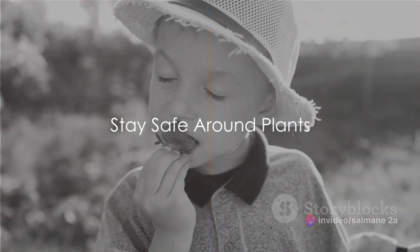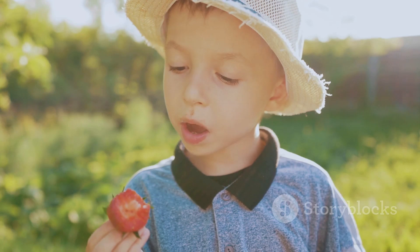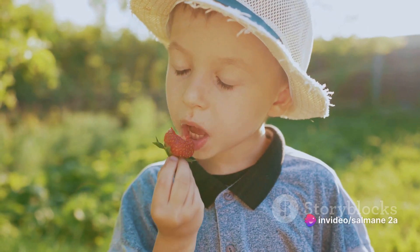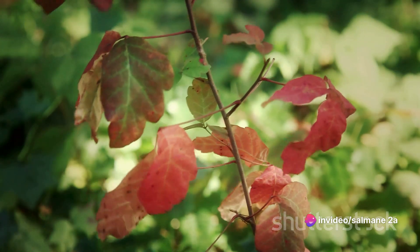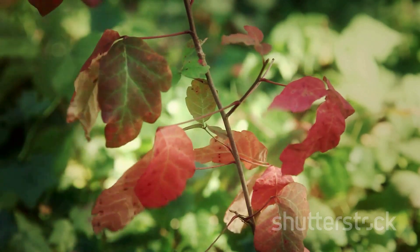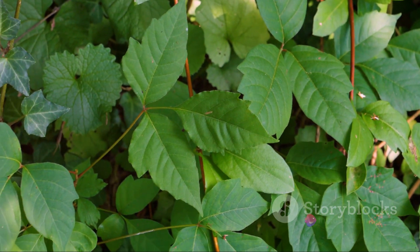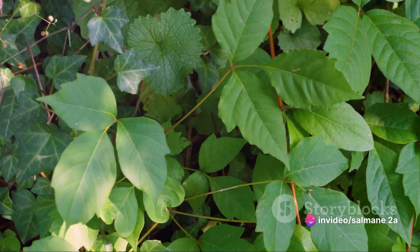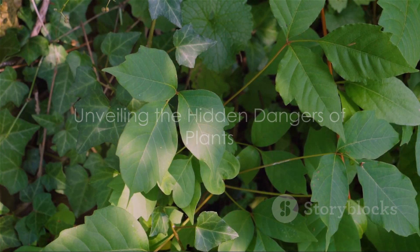So whether you're an avid outdoorsman, a pet owner, a parent, or just someone who enjoys the beauty of plants, it's crucial to arm yourself with the knowledge of these hidden dangers. In the coming segments, we'll be exploring some of the most dangerous poisonous plants, from the common poison ivy to the less-known but equally deadly water hemlock and aconite. We'll discuss their identifying characteristics, the toxins they contain, and the symptoms they cause when ingested or touched.